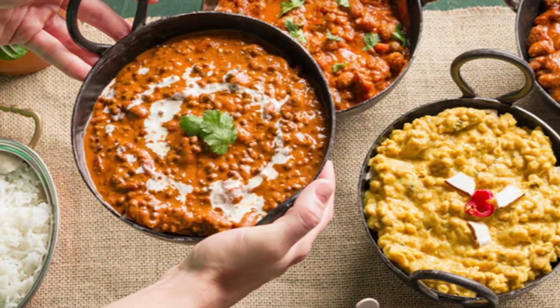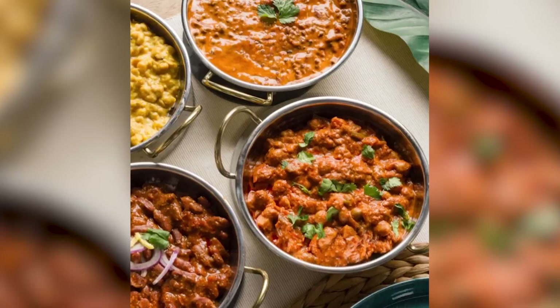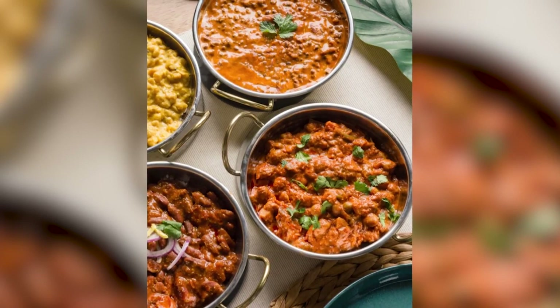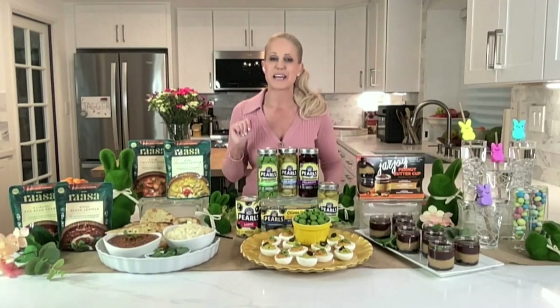Inspired by the finest restaurants and hotels in India, there are four tasty varieties, including royal black lentils, rich coconut lentils, regal chickpea tikka, and majestic red bean curry. Use them as an easy weeknight meal or add them as a side dish to expand the flavor profile of your spring table.